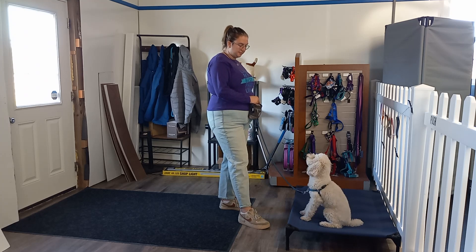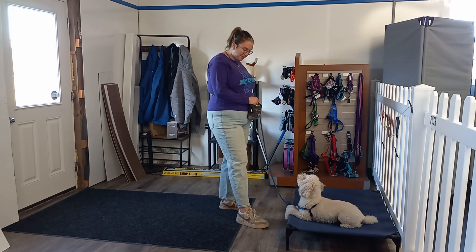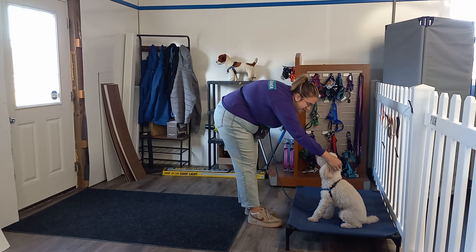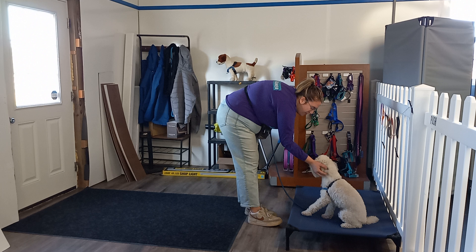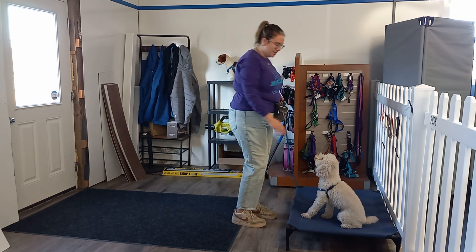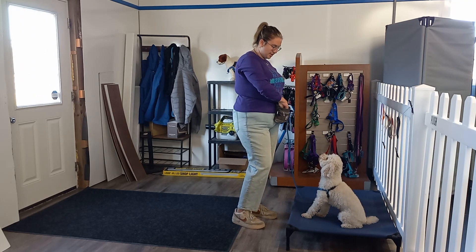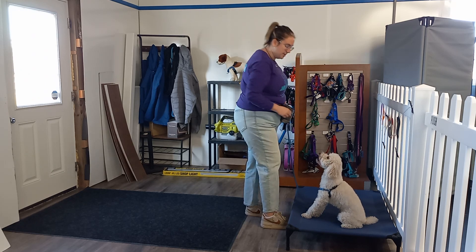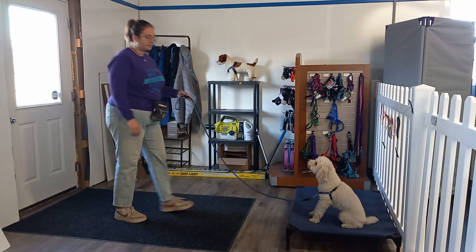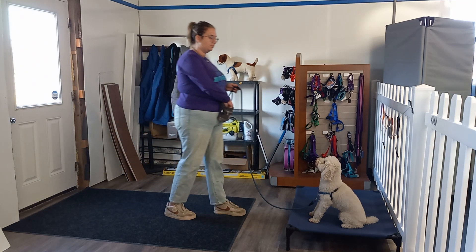What we are working on is a little bit of place with door. The reason we are specifically working on this with him is because he is a little bit of a jumper — he gets overly excited and tends to jump up. We want to make sure that if we're having guests come over, he is able to remain on his place as we open the door and have the guests come in, so that he is not rushing the door and jumping up. This can also be used for deliveries or food being brought to the house, to open that door safely without him running out.